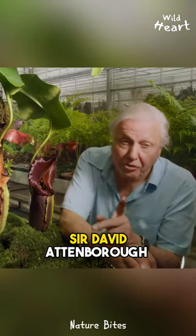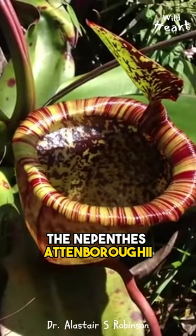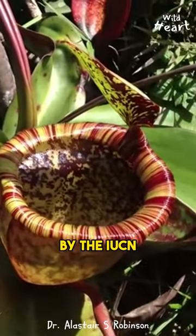Did you know that Sir David Attenborough has a species named after him? The Nepenthes attenboroughii, which is endemic to the mountains of Palawan, is listed as critically endangered by the IUCN.